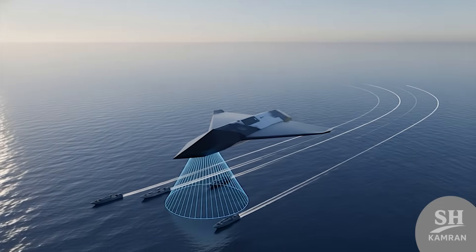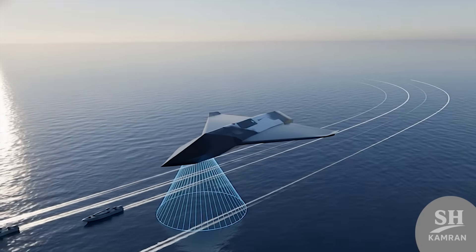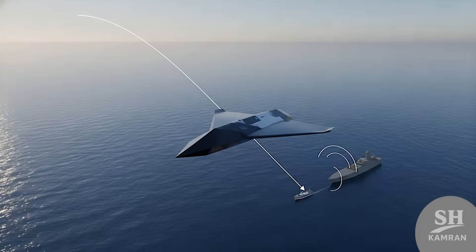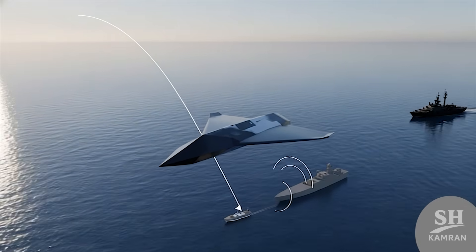In the tests conducted in the Persian Gulf, the goal was to see if it could hit fast boats. The results showed this drone absolutely loves hunting speedboats. Its diving speed totally confuses the defensive systems on ships.